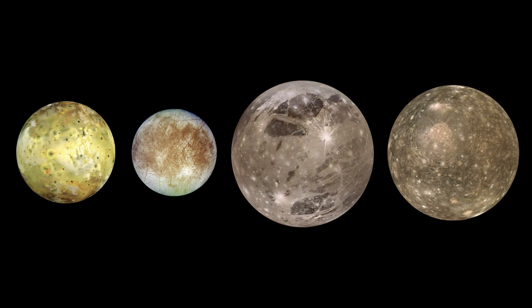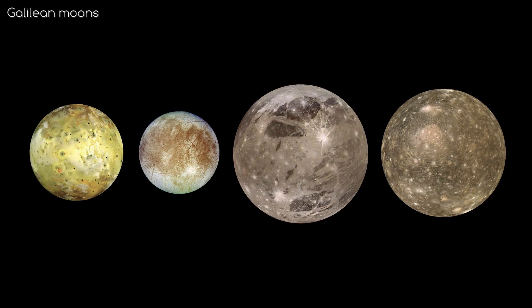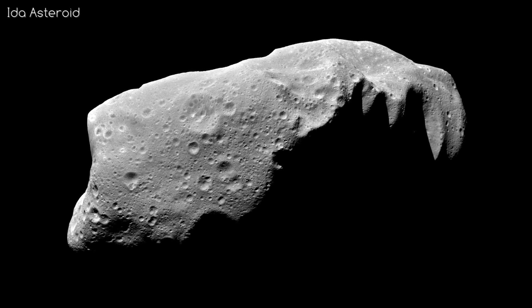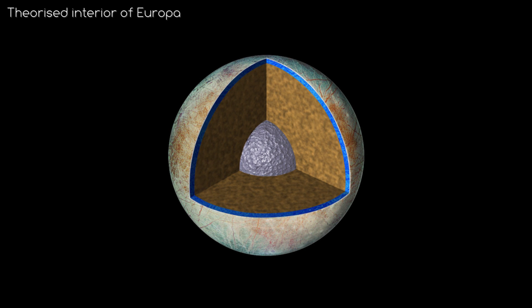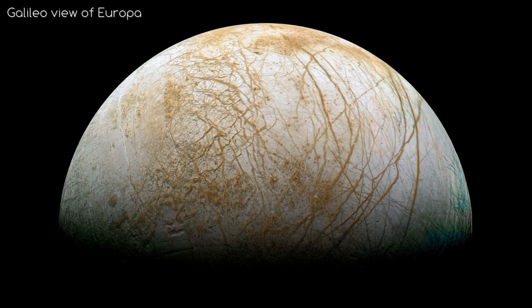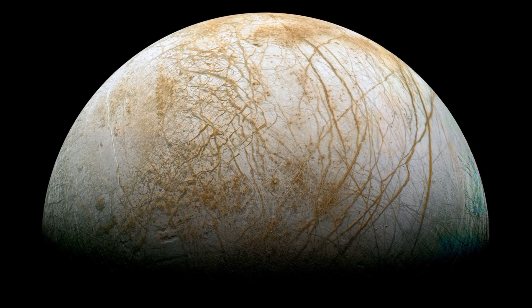The biggest of Jupiter's moons, called the Galilean moons, are big enough to have differentiated interiors. Small moons and asteroids tend to be just the same throughout, like a rock. However, bigger moons will often have layers and cores. The second of Jupiter's Galilean moons, Europa, is actually one of the most likely places to find life in the whole solar system, but not on its surface.